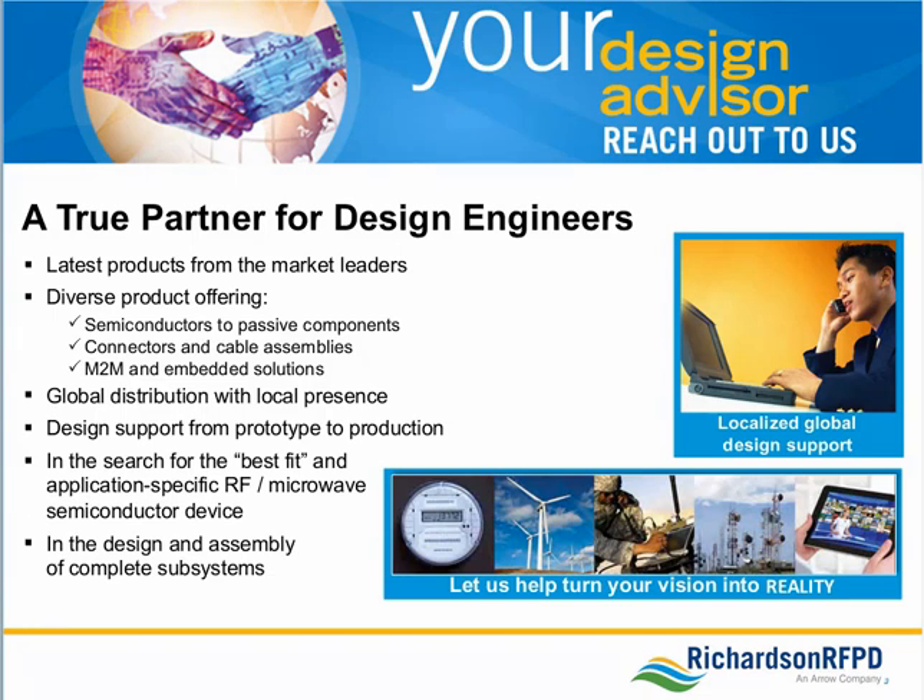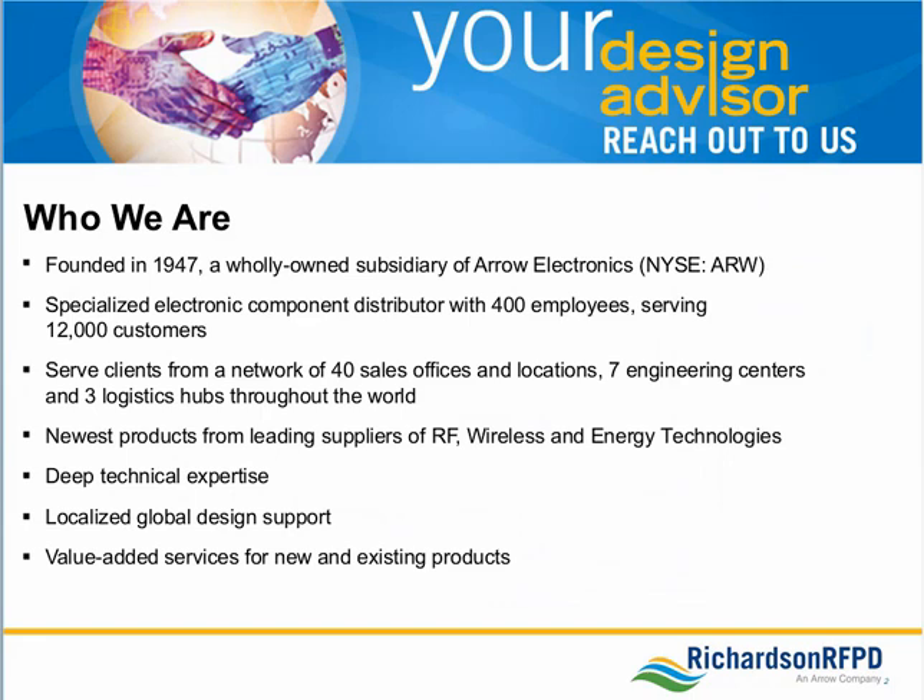Richardson RFPD's 400 employees serve more than 12,000 customers from our headquarters outside of Chicago, Illinois, in La Fox, Illinois. We have 40 sales offices, seven engineering centers, and three logistics hubs located around the world. Richardson RFPD became a wholly owned subsidiary of Arrow Electronics in 2011. We are a specialized electronics component distributor providing design engineers with deep technical expertise and global design support for the latest products from the world's leading suppliers of RF, wireless, and energy technologies. We also offer design support, systems integration, prototype design, and testing.